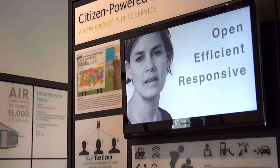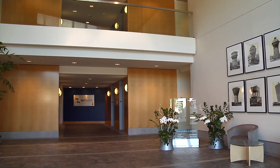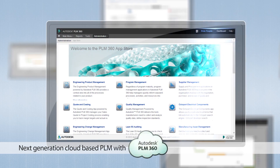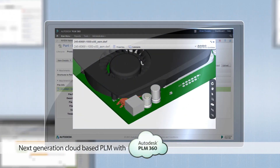We're thrilled to be providing tools and partnering with NetSuite in giving people a comprehensive solution. I'm really excited about PLM 360. We introduced it just over a year ago and it's probably the fastest growing PLM product ever.